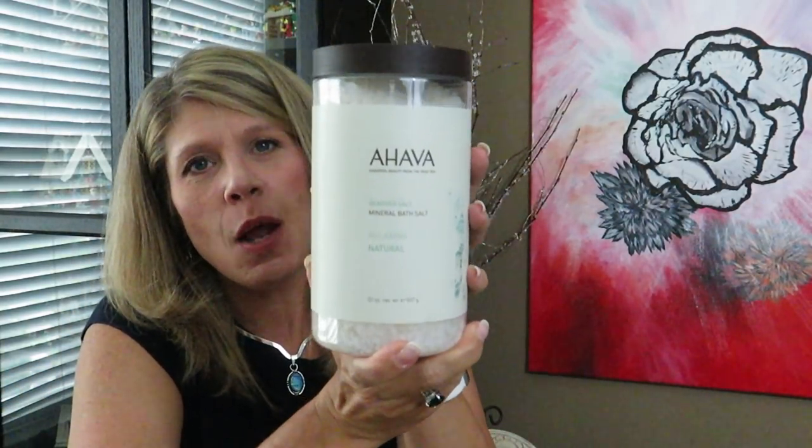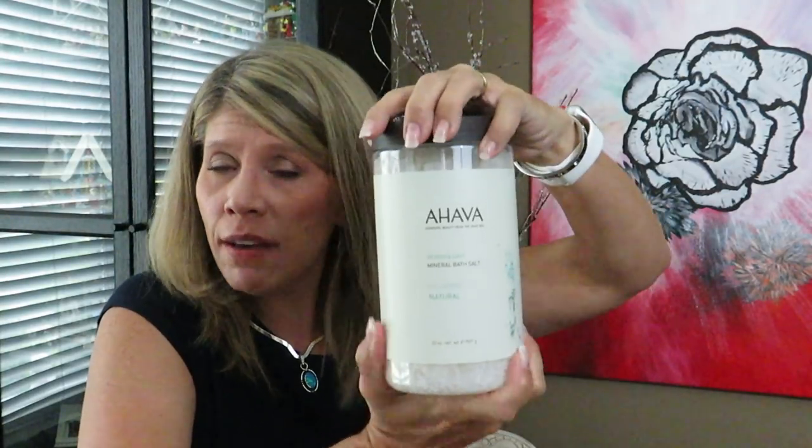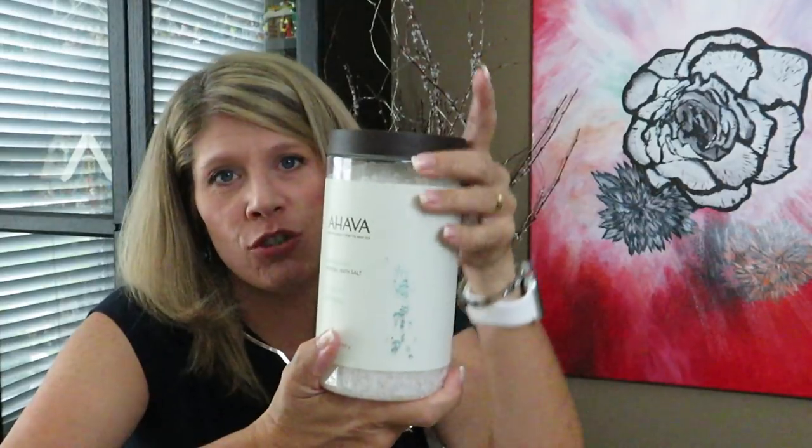I only have one bathtub in the house but I intend to start using it — women love baths. I'm not a bath girl but I want to try. This is Dead Sea mineral bath salt, relaxing and natural. From what I understand bath salts are lovely in a bath. It doesn't really have a smell, it just smells like salt. It was very inexpensive so I went ahead and picked it up.